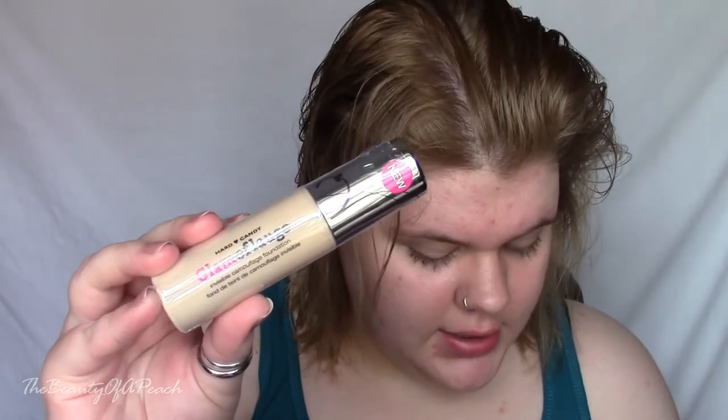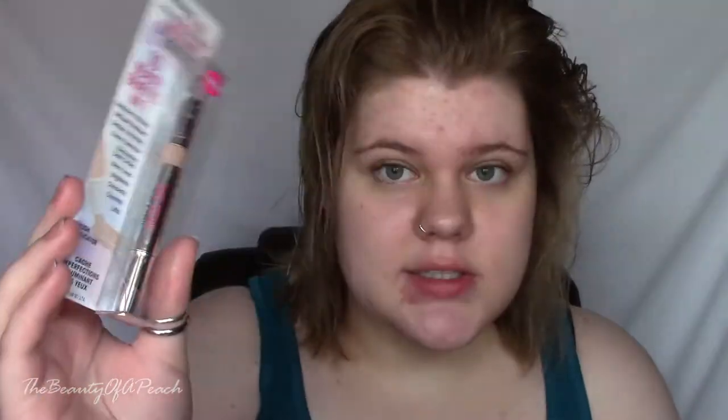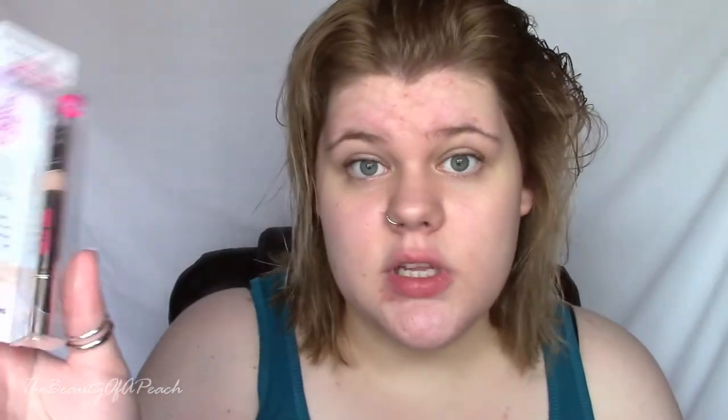I have my receipt right here and I'll tell you how much everything was. So the Glamouflage Invisible Camouflage Foundation — I got mine in the shade N30 Porcelain, and this was $7. The next thing was the Sheer Envy Eye Brightening Concealer. It says 10 beauty benefits in one. It reminds me of like the Maybelline one where it's like a little brush and you just brush it on your face, so I wanted to give this a shot. This was $6.